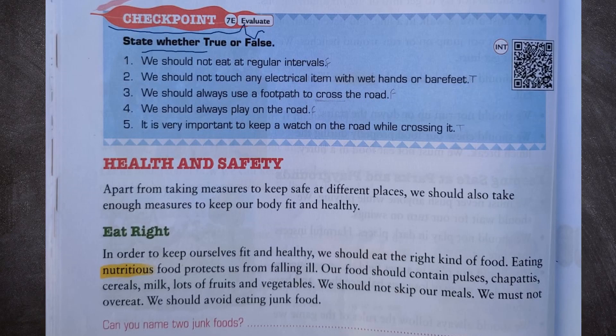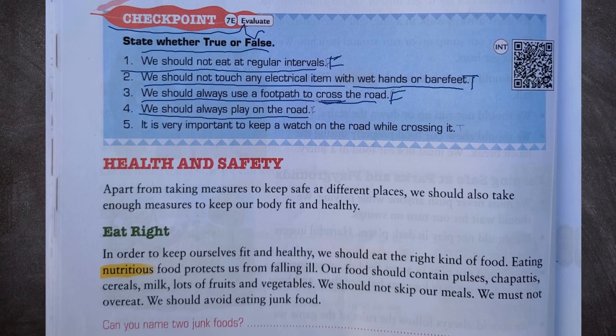Checkpoint — state whether true or false. Number 1: We should not eat at regular intervals. This is false. Number 2: We should not touch any electrical item with wet hands or bare feet. This is true. Number 3: We should always use a footpath to cross the road. This is false — we should use the zebra crossing. Number 4: We should always play on the road. This is false. Number 5: It is very important to keep a watch on the road while crossing it. This is true.